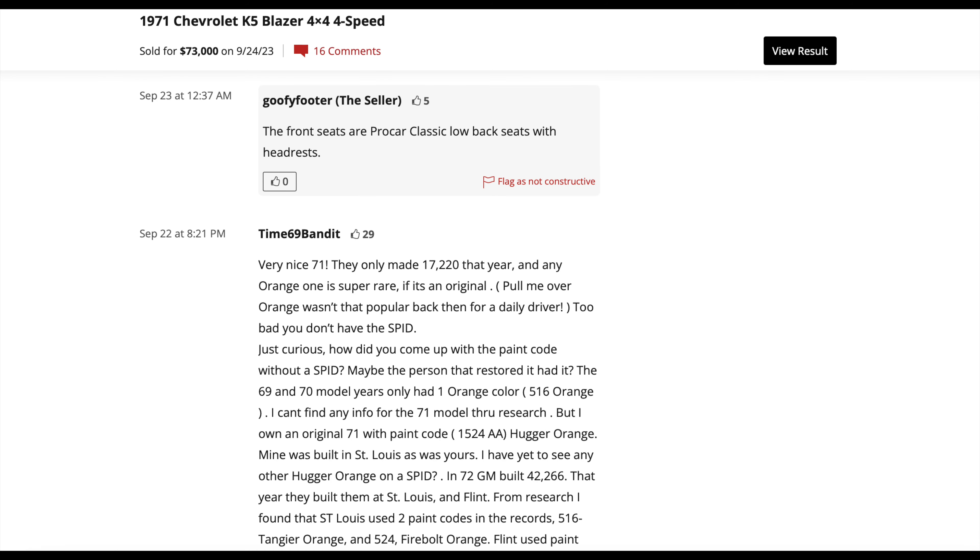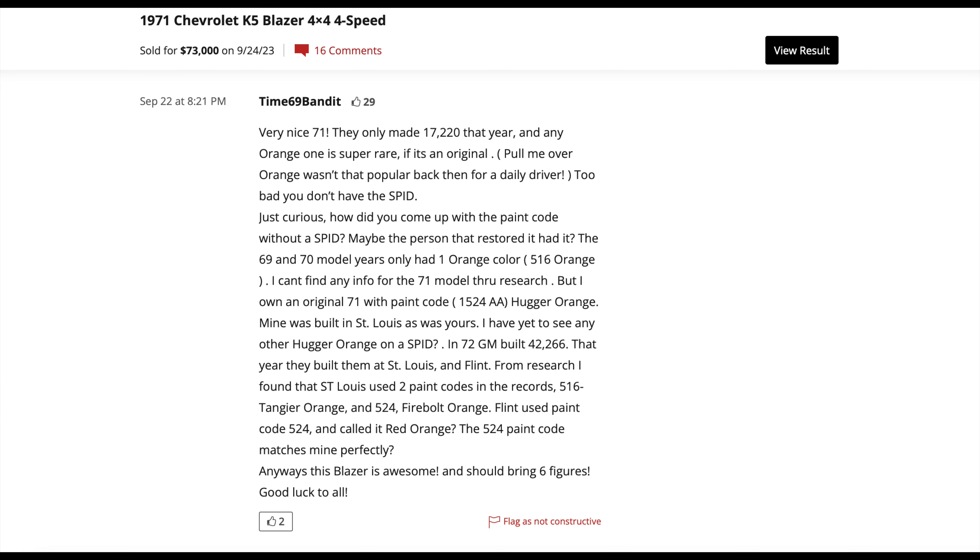Starting with the comments in reverse order — the first one asks: can you post a driving video or off-road drive? This is a pretty common request on Bring A Trailer, as it gives the audience more context with the vehicle. The next comment has the seller answering a question: the front seats are Pro-Car Classic low-back seats with headrest. This is a great illustration of the extensive knowledge in the Bring A Trailer community.